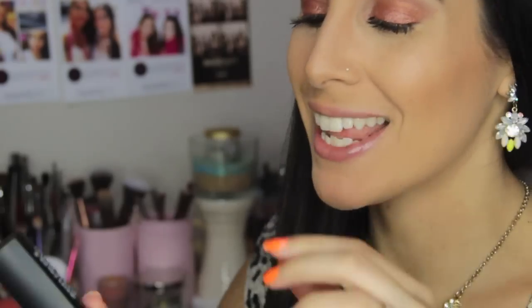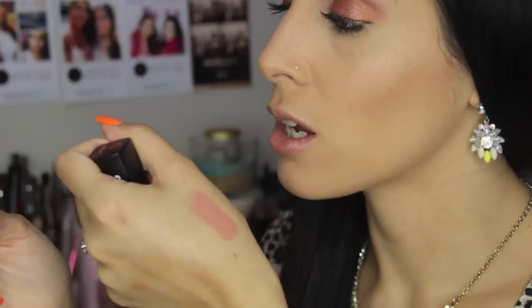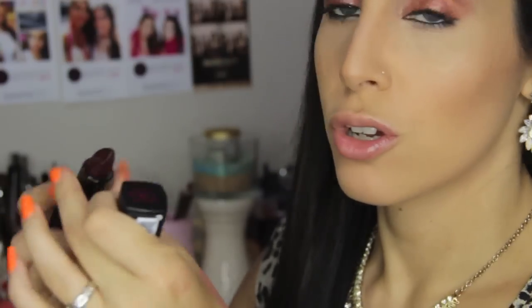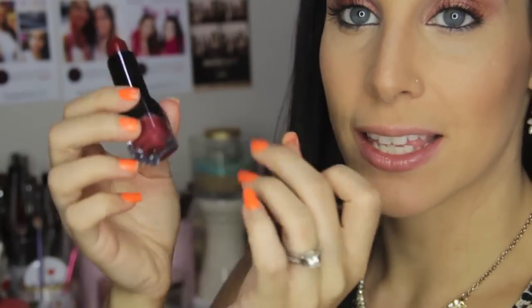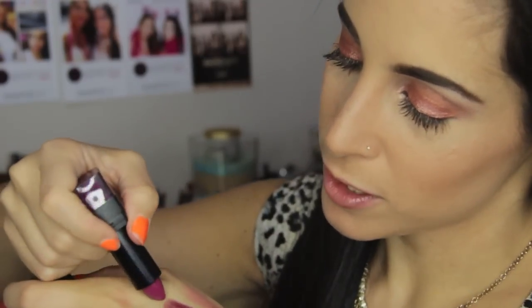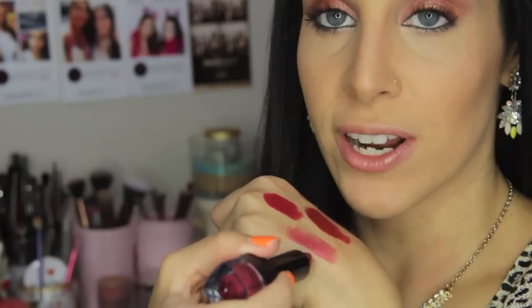Next are some of their City Chic Lipsticks, which I actually love. This one is in Kiss Me Softly — I think I'm going to wear this color today. Next one is in Moulin Rouge, a very deep color. This one is in Midnight Kiss — they have a little color peeking through the bottom so you can see what it will look like. Next is Secret Affair, then Jetem, Paris by Night, French Kiss, and finally Lady in Red.